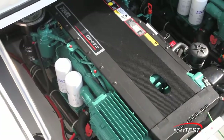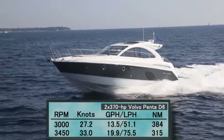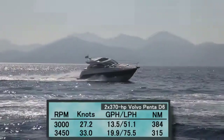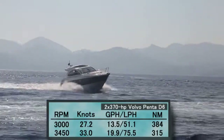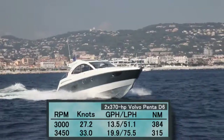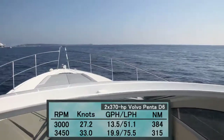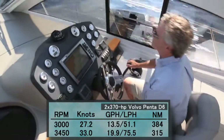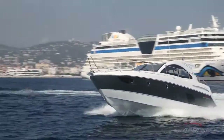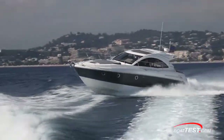With the twin 370 horsepower Volvo Penta D6 diesel engines turning DPH outdrives, we reached a top speed of 33 knots at 3,450 RPM. At that speed, we were burning only 19.9 gallons per hour for a range of 315 nautical miles. Best cruise came in at 3,000 RPM and 27.2 knots, burning a very economical 13.5 gallons per hour for a range of 384 nautical miles. These are very impressive numbers that speak volumes about the success of the Airstep hull design.